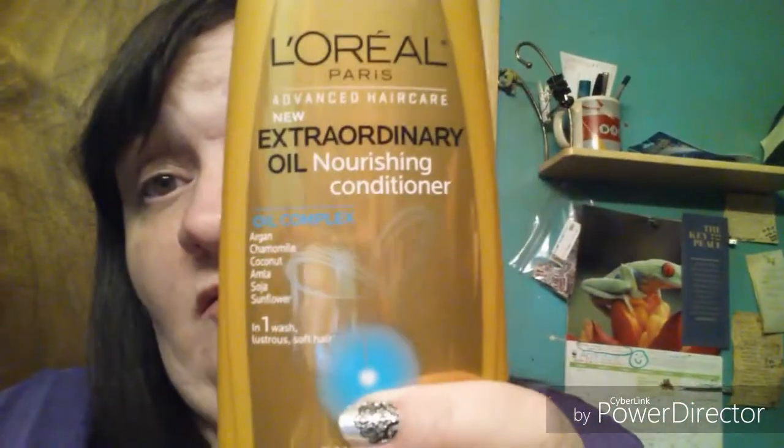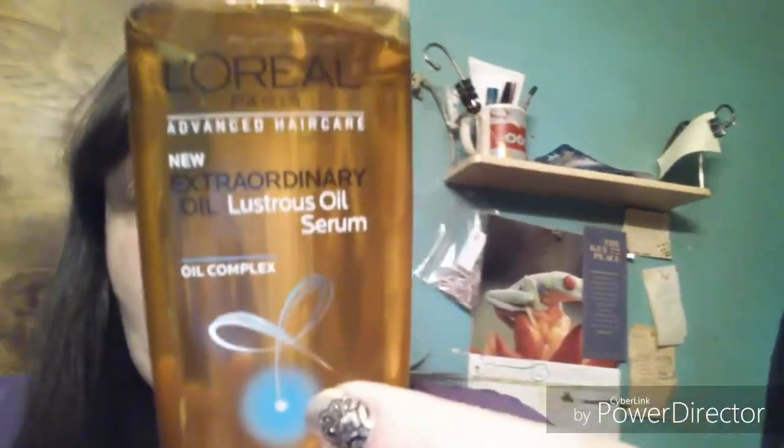I highly recommend you guys get this. Pause the video and get this — the shampoo — and the conditioner, and this serum. It says you can use it before you shampoo and as a finishing touch for shiny, lustrous hair, and that's what I did.